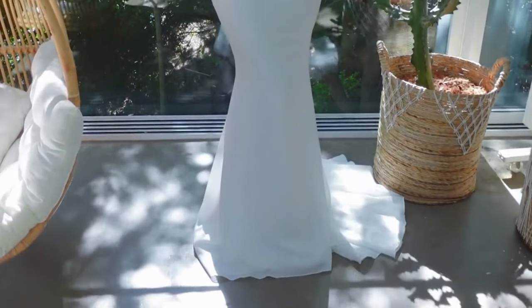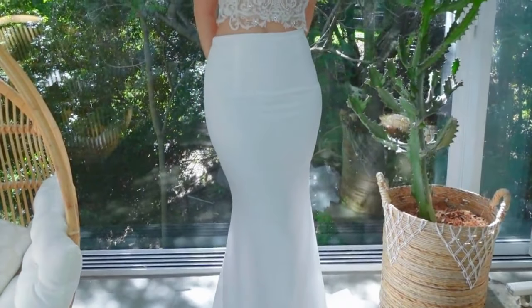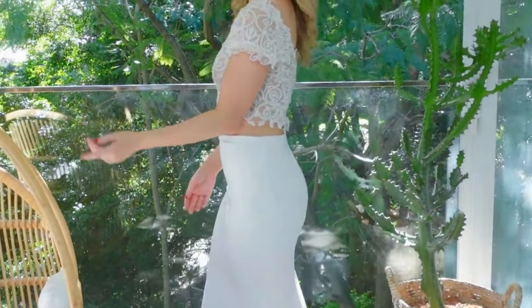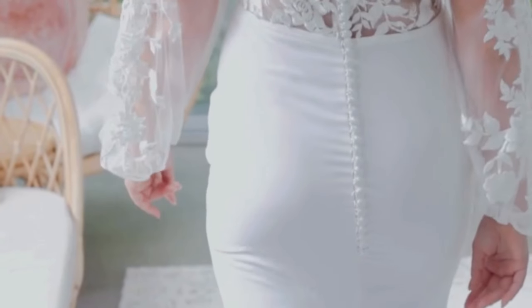We have a beautiful fitted skirt which comes in at the thighs and goes out in an hourglass shape toward the base of the skirt. We usually do this with a centre gaudet at the back or a side-to-side train. The centre gaudet at the back and the side-to-side train is what helps you walk.